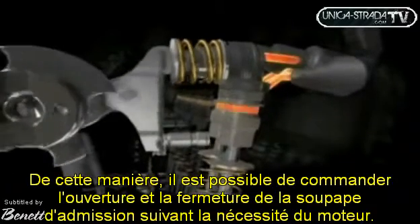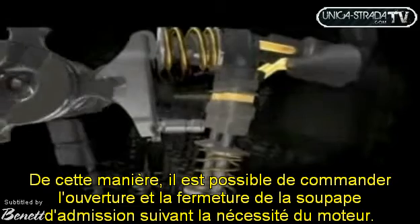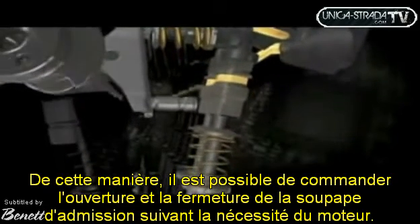This way, valve lift schedules become extremely flexible and vary according to engine air requirement.